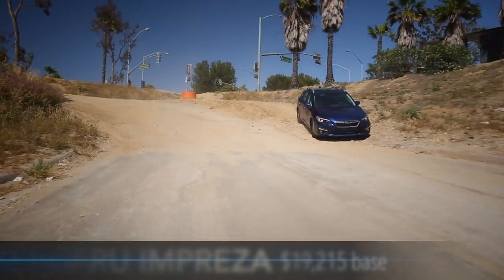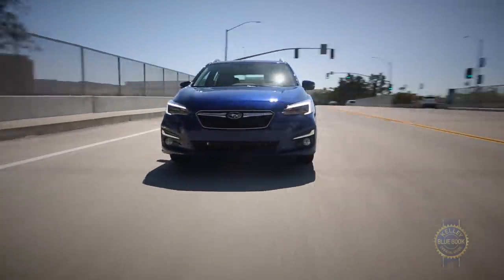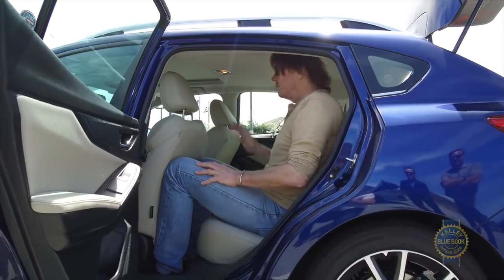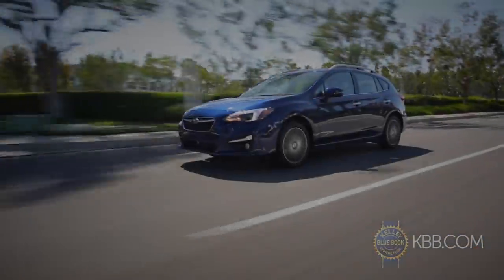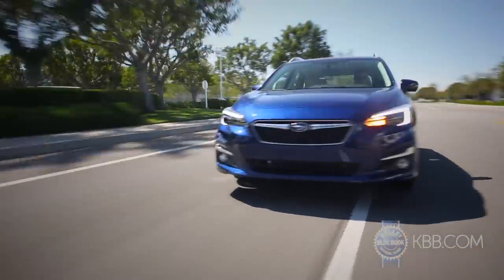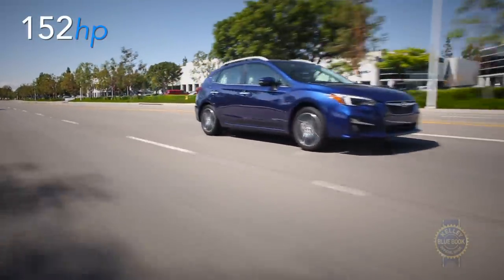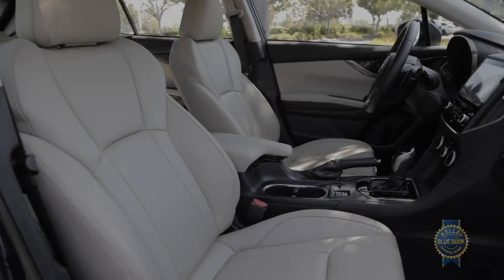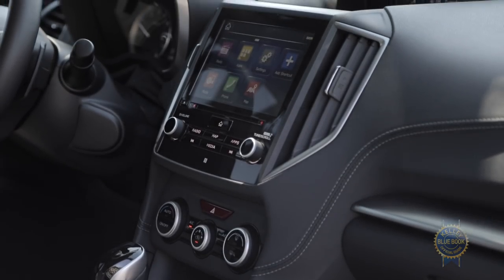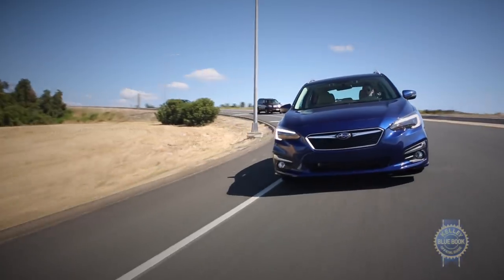Standard all-wheel drive has long been the Impreza's trump card, and that's still true, but all-weather sure-footedness is now bolstered by a comfortable ride, a refined interior, and generous passenger and cargo space that nearly rivals the roomy Honda Civic. With softer handling, a hardier curb weight, and a comparatively underwhelming horsepower figure, the Impreza struggled to keep pace during the racier sections of our test route. Conversely, it shined on the freeway with a well-hushed cabin, accommodating seats, a sprightly infotainment system, and available driver assistance tech including adaptive cruise control and lane keep assist.